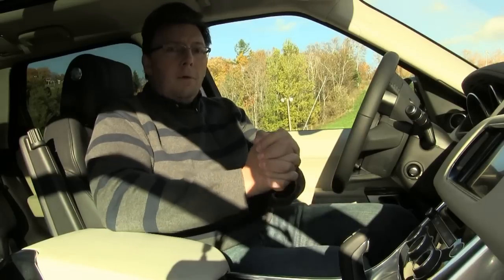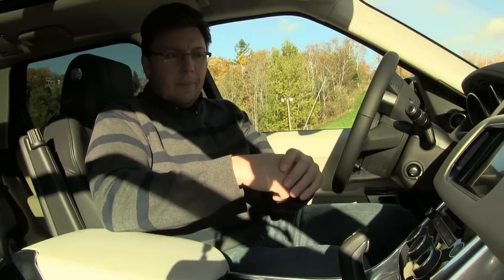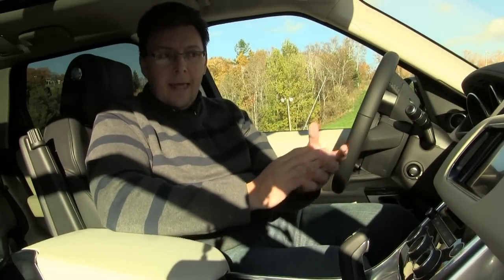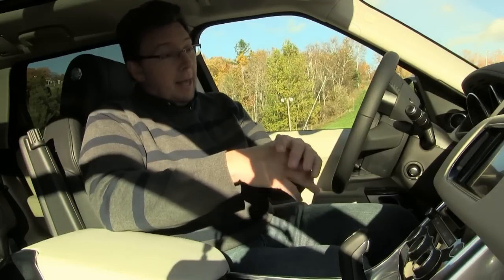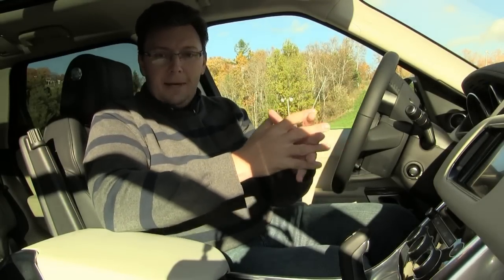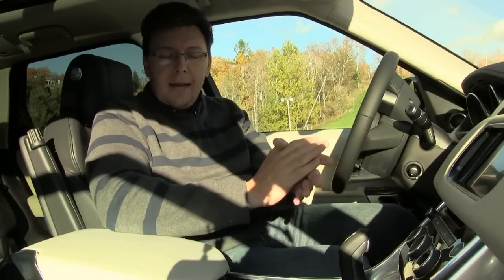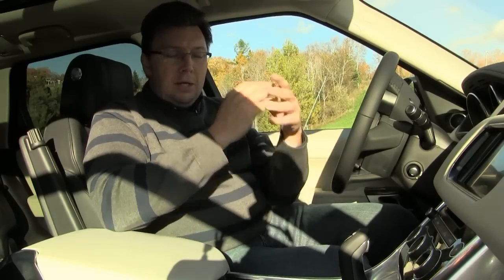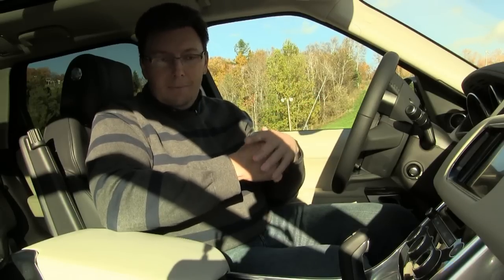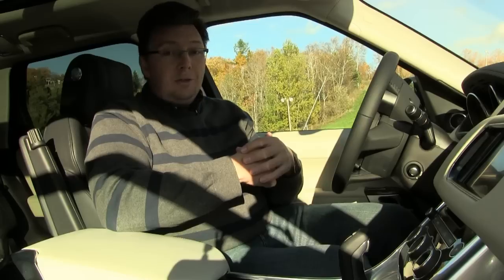Perhaps the most notable thing is that even though you're driving a diesel — and pardon the pun — the one knock against diesels is that knocking sound emanating from underneath the engine hood. But they've done something with this Range Rover with sound absorption or dampening, because you really can't hear it inside. Many diesels you'd know that, but in this one you almost have to remind yourself you're driving a diesel because it's so quiet inside, and that really is a good testament to this luxury sport SUV.